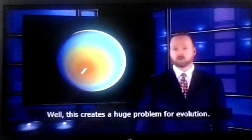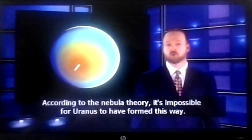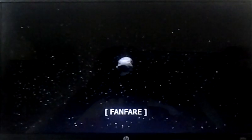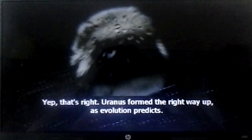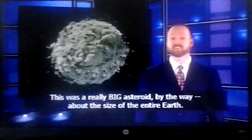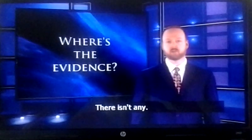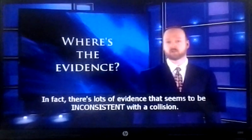This creates a huge problem for evolution. According to the nebula theory, it's impossible for Uranus to have formed this way. The evolutionary answer is that Uranus formed the right way up, but then an asteroid — about the size of the entire Earth — crashed into it and knocked it over. But where's the evidence for this collision? There isn't any. In fact, there's lots of evidence that seems to be inconsistent with the collision.